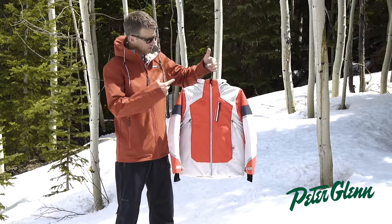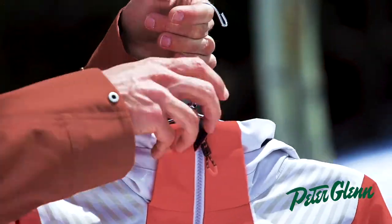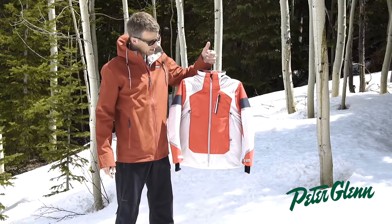Starting at the top, we have a detachable hood — it's big enough to pop it over a helmet if you want. Fleece-lined collar, so it's really nice. We talk a lot about touch points in kids' product, so nice fleece material next to the skin.